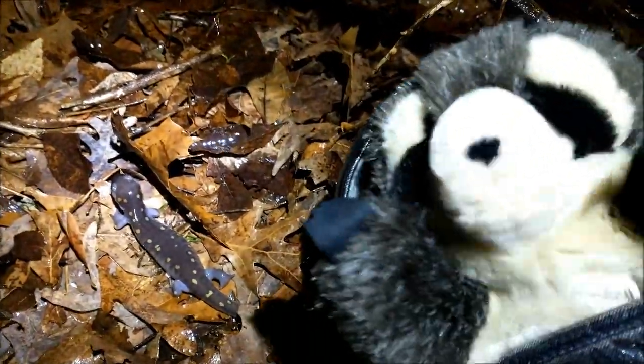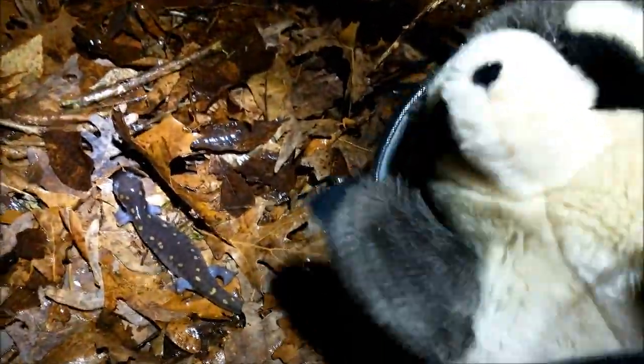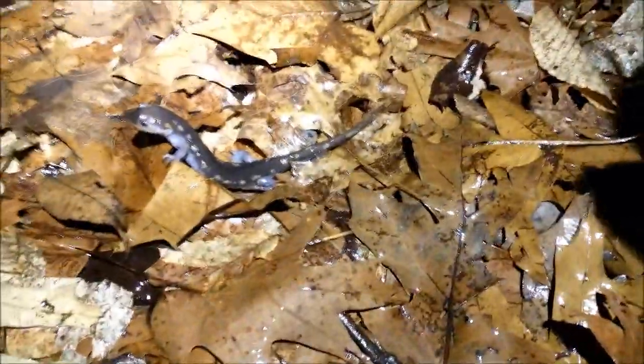Do you all want to go to the pond and see who else is there? Let's go check it out. I just found another one — check this out. He's really enjoying this rain. I see another one heading to the pond. Let's go see him.